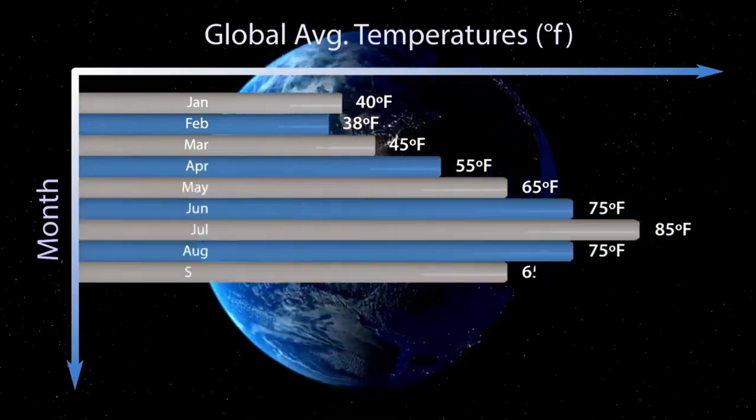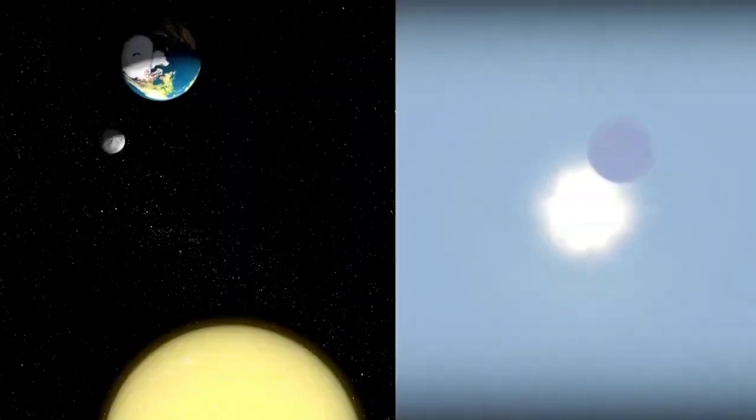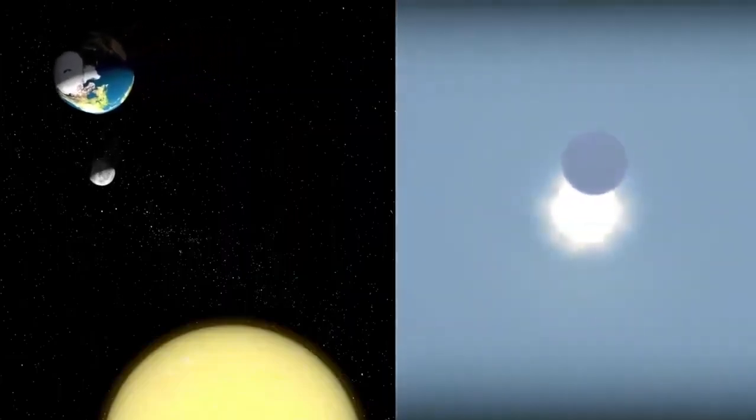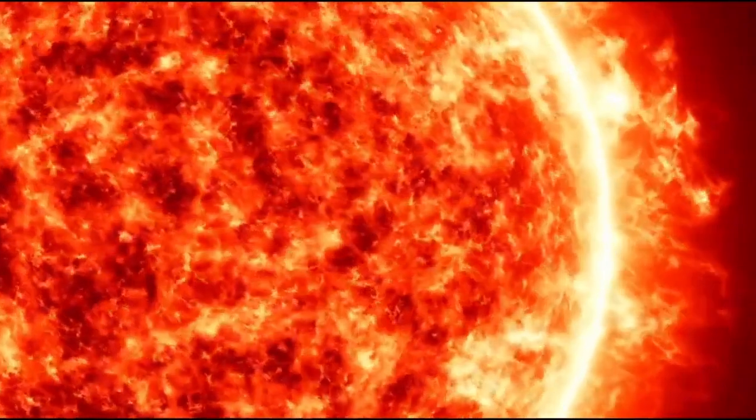For both planetary scientists and artists, this visual backdrop sets a new standard of reference for projecting what other rocky exoplanets will be like. When conceptualizing alien worlds in literature, movies, or simulations, authors now have a tangible reference to draw from — not mere conjecture.